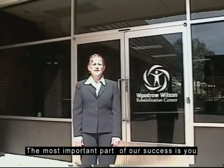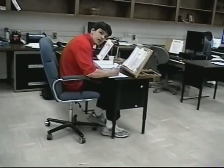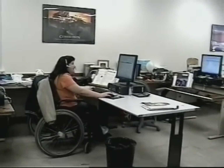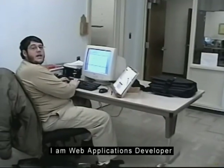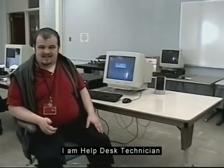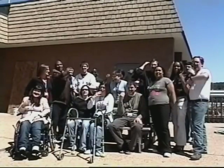Although the BIT department takes pride in every stop along the way, the most important part of our success is you. I am accounting. I am call center representative. I am a receptionist. I am an administrative assistant. I am web applications developer. I am help desk technician. We are BIT. Come join us.